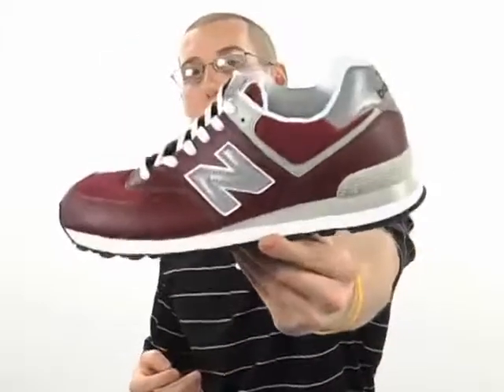Update your wardrobe with the retro sneaker that's sure to please — go grab this New Balance shoe.